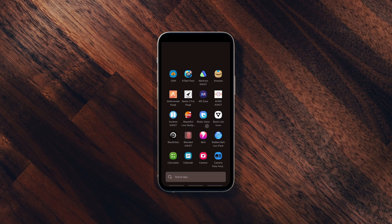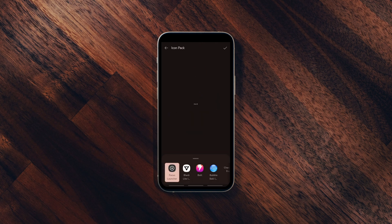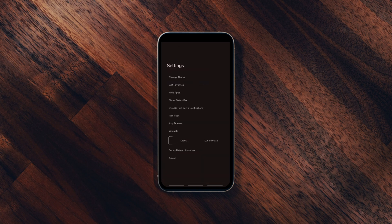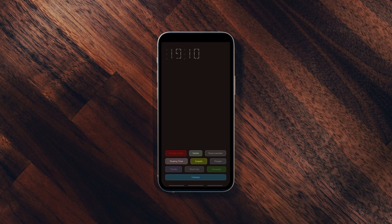Swiping left on the home screen lets you access your app drawer with a search bar. In addition, the launcher supports icon packs, lets you hide the status bar, hide apps and disable home screen widgets for a much cleaner home screen. It's overall a clean and minimal launcher.